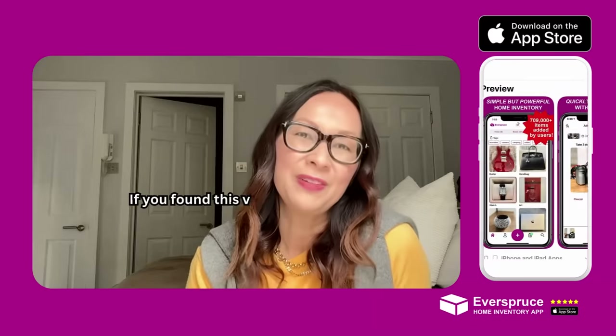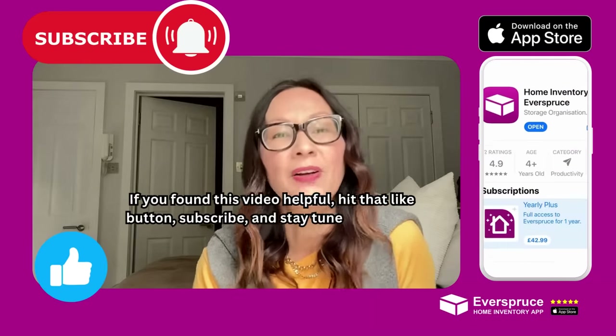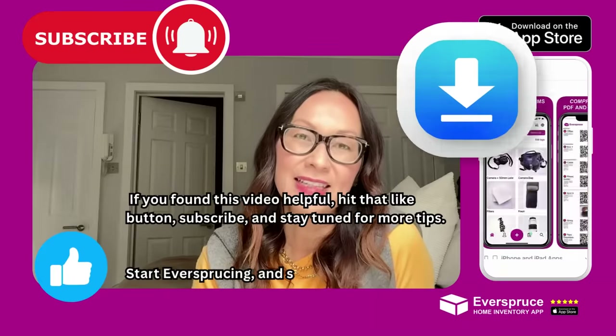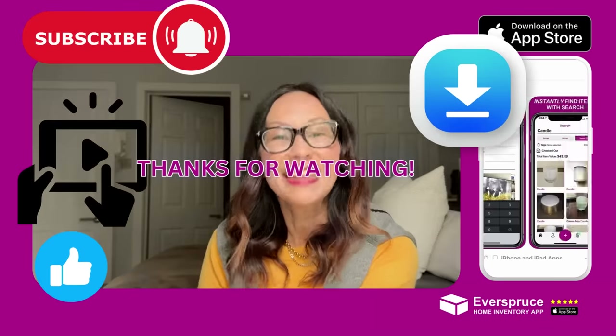If you found this video helpful, hit the like button and subscribe to our channel for more tips on how to use Everspruce and get organized. So start Eversprucing and we'll see you in our next video. Thanks for watching.